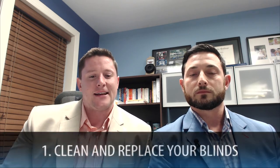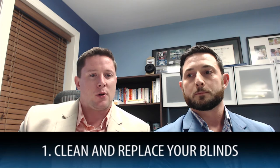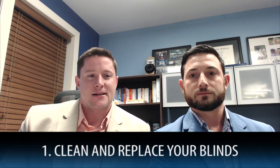The first one we want to talk about is to clean and replace your blinds. People underestimate that kind of stuff. If your cords are broken and the little wand to open and close it isn't working correctly — kind of like these blinds back here — they're actually in pretty good working order, so just like those. Dust them, make sure they look clean. It's a pretty cheap, easy fix and buyers are surprisingly aware of those.